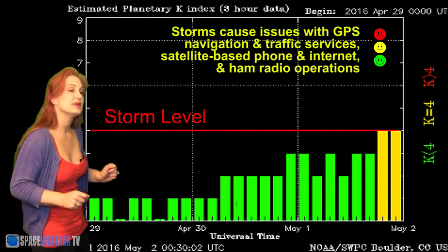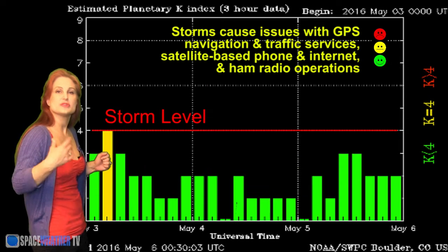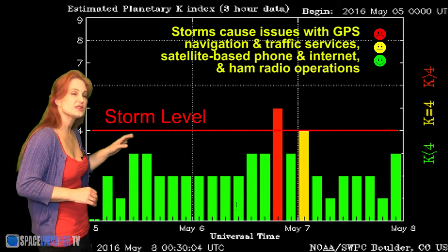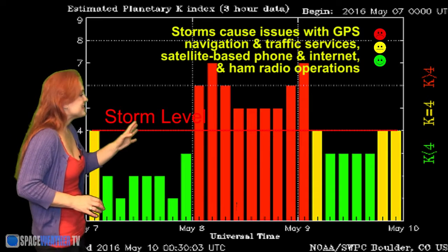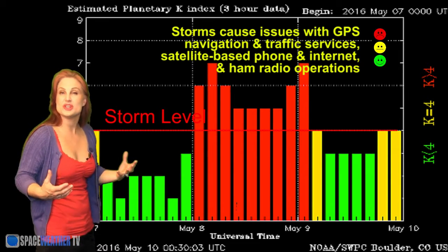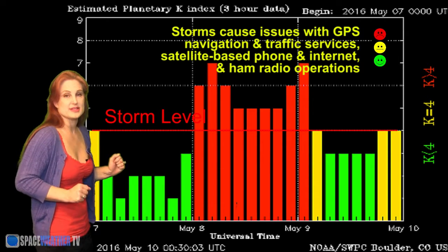Switching to our solar storm conditions, you can see we're actually green for quite some time. We did get a glancing blow from a solar storm back on the 6th, which popped us up to storm levels for just a few minutes, but then back down again. And then — bam! — that is the Mother's Day storm. It got up to a KP of 7, which is a G3 level. This is a very strong storm, and it actually caught us with our pants down.